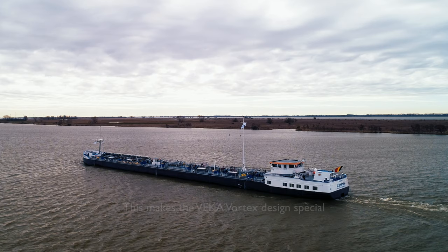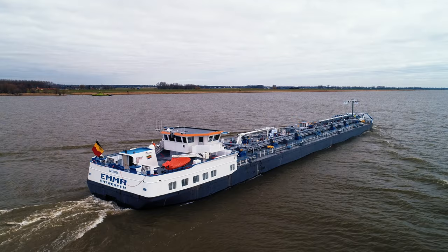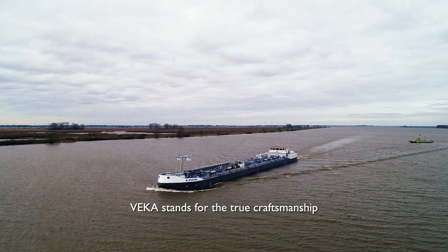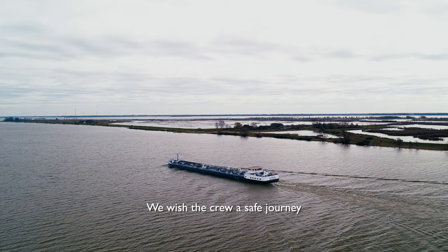This makes the FACA Vortex design special. FACA stands for true craftsmanship, and is proud to have built this ship. We wish the crew a safe journey on all seas!